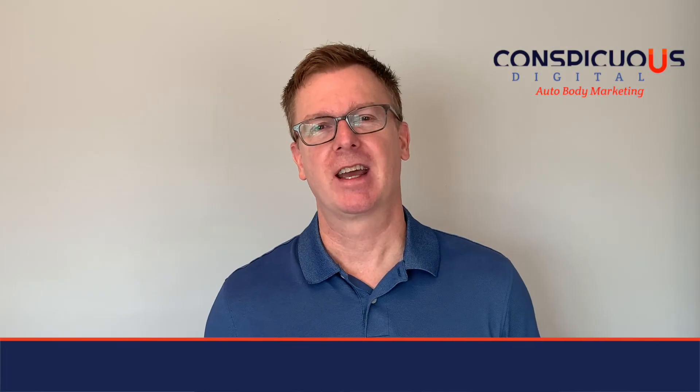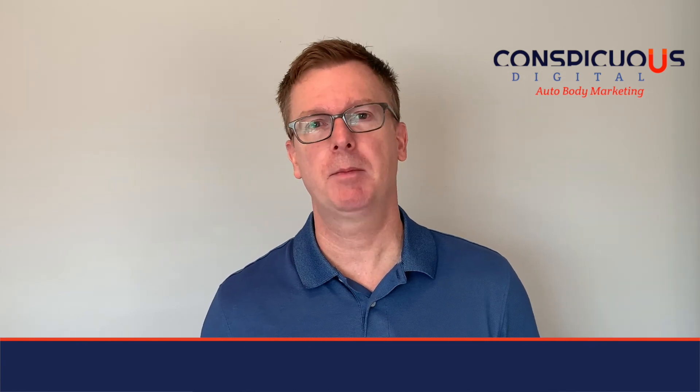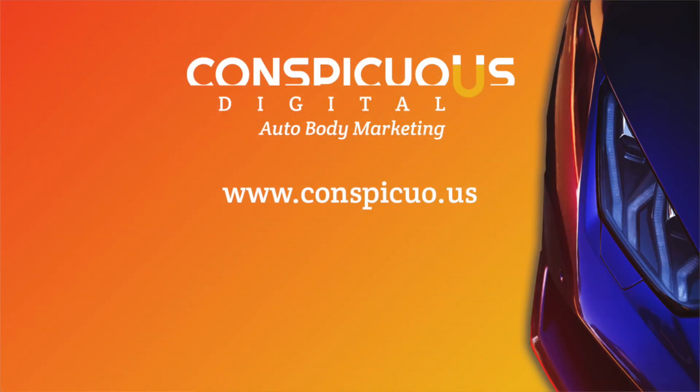I'm Jason Ferguson, and I want to help you market your auto body or collision repair business. If you like what you see here, please subscribe and find out more about our digital marketing services at Conspicuous Digital. Thanks a lot for watching.